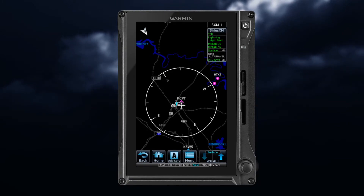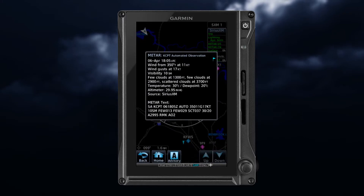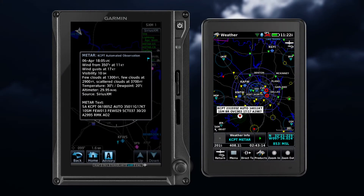Touching the METAR flag, or on some units the airport identifier, pulls up the METAR information. On some units, this information is abbreviated.